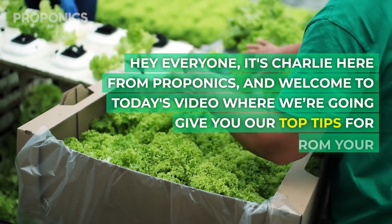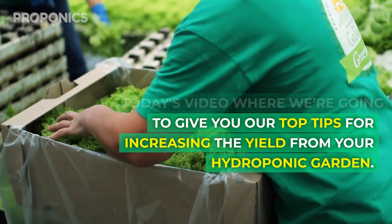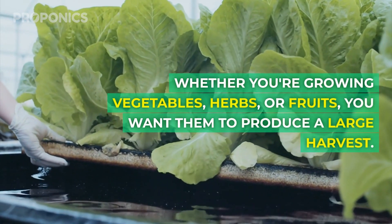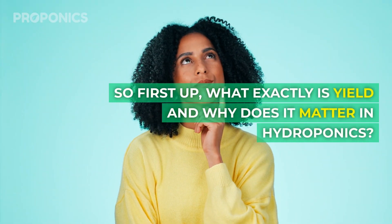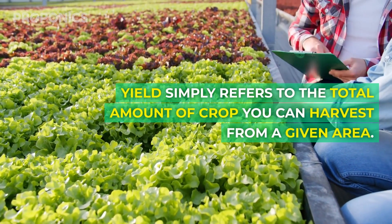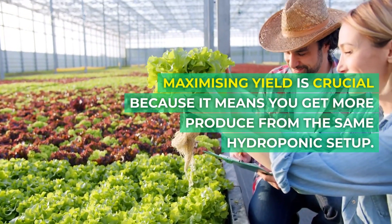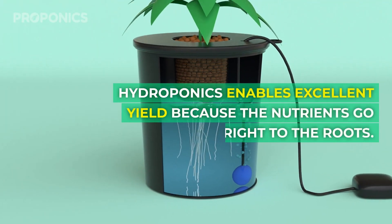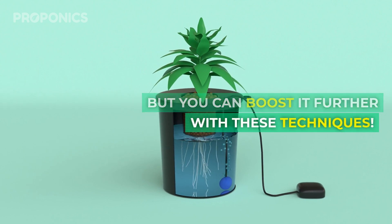Hey everyone, it's Charlie here from Proponics and welcome to today's video where we're going to give you our top tips for increasing the yield from your hydroponic garden. Whether you're growing vegetables, herbs or fruits, you want them to produce a large harvest. Yield simply refers to the total amount of crop you can harvest from a given area. Maximizing yield is crucial because it means you get more produce for the same hydroponic setup. Hydroponics enables excellent yield because nutrients go right to the roots, but you can boost it further with these techniques.